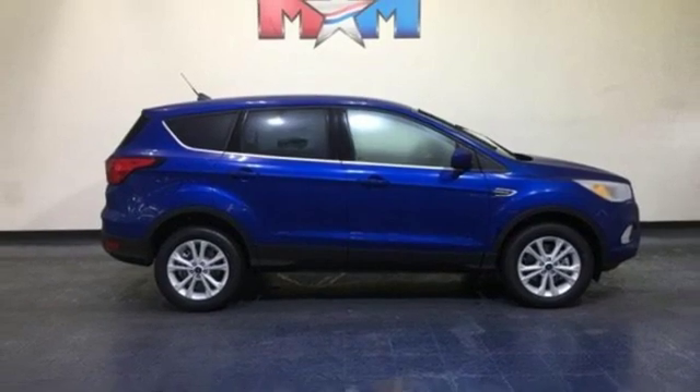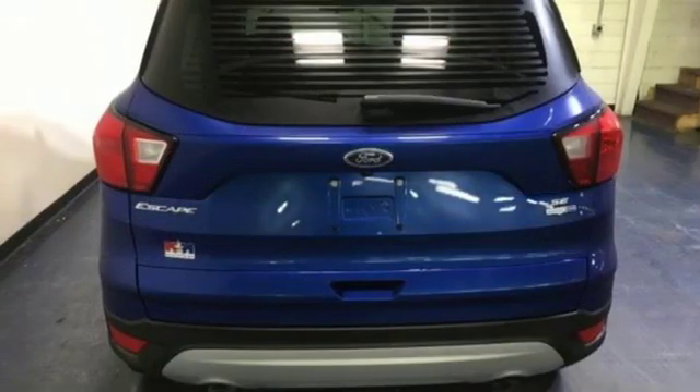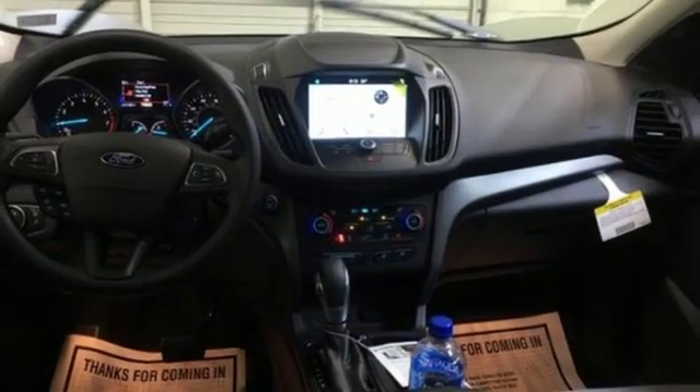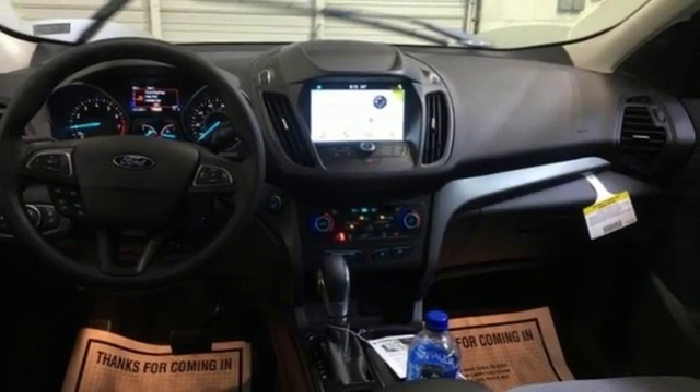Automatic transmission, active grill shutters, gas pressurized shocks, and intercooled turbo inline four cylinder engine. Take it for a test drive today.